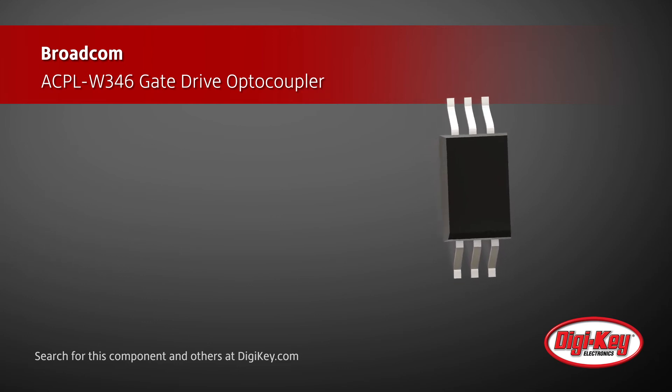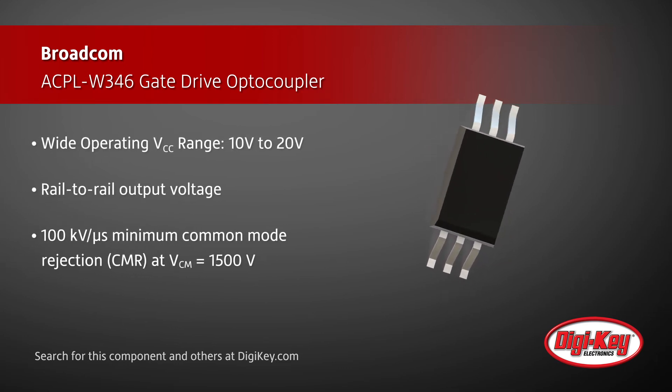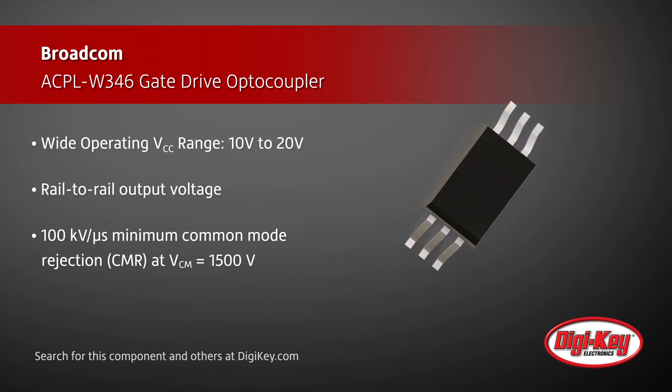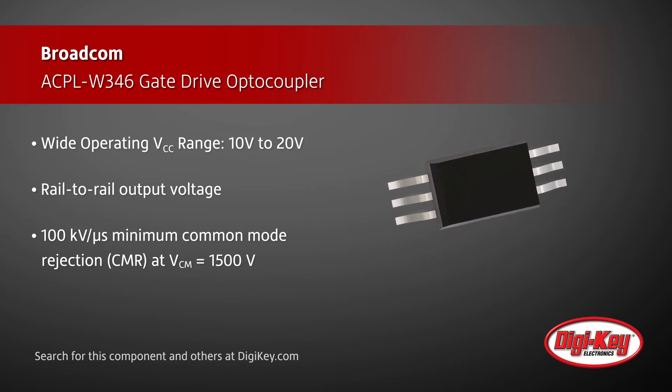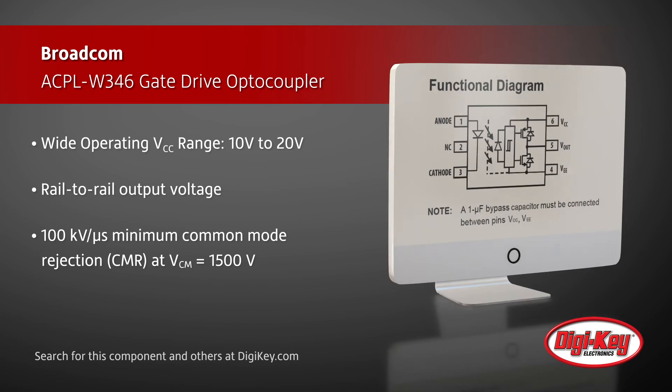The optocoupler has a wide operating voltage of 10V to 20V and supports rail-to-rail output. Combined with the high peak output current, this makes the optocoupler ideally suited for direct driving MOSFETs.